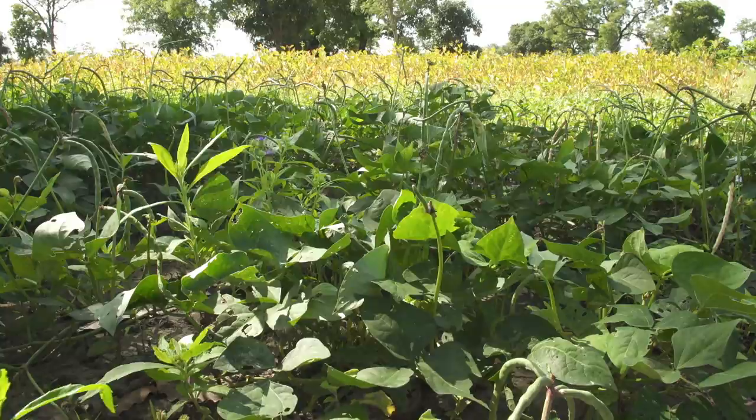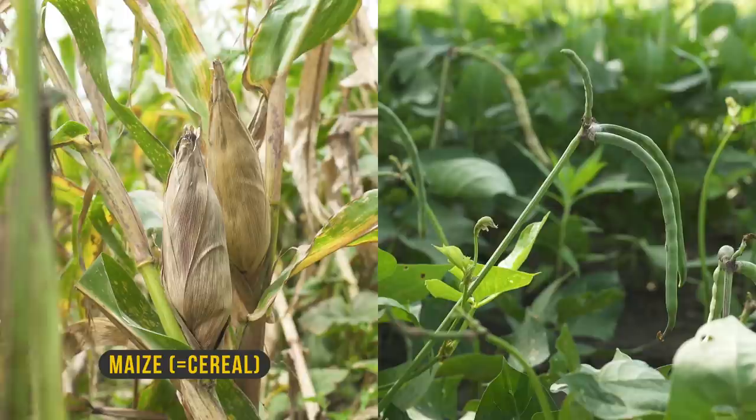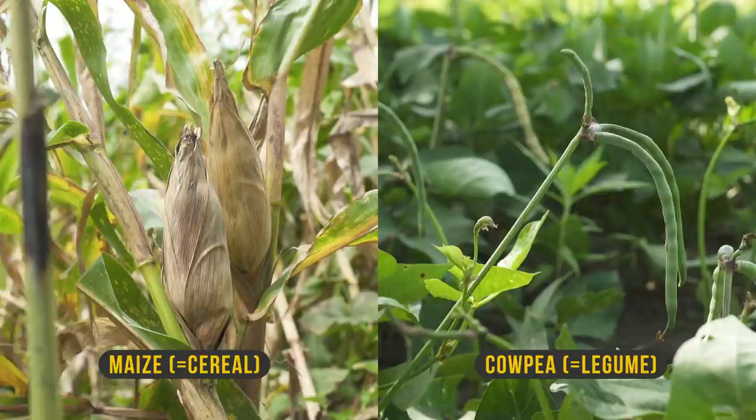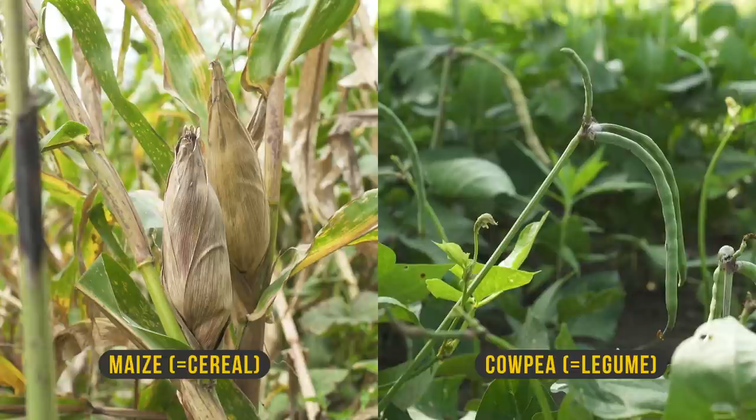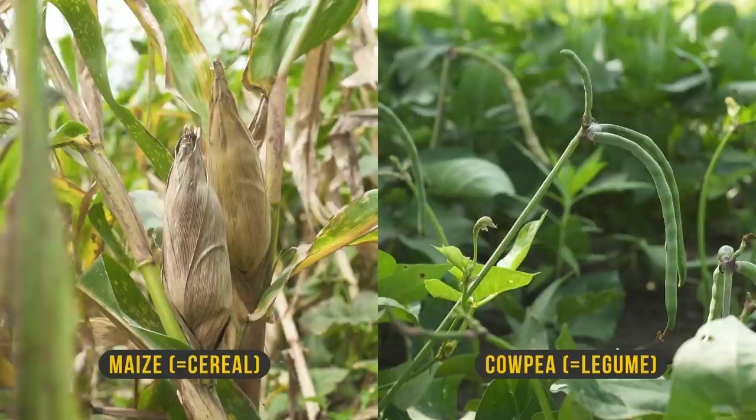Let's have a look at some popular cover crops. This one is cowpea, which is a good combination for maize as the main crop. Maize belongs to the family of cereals — just like rice, wheat, millet and sorghum. Cowpea is part of the legume family, which includes all types of beans, peas or lentils. These two plant families — cereals and legumes — mutually support each other in growth. Legumes such as cowpea have a unique ability to fix nitrogen and make it available for cereal plants.